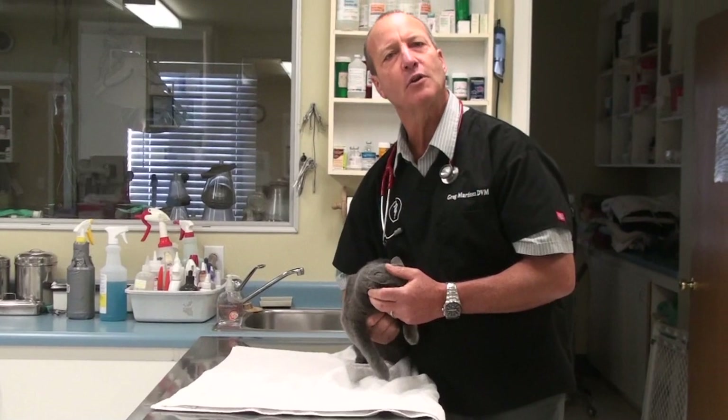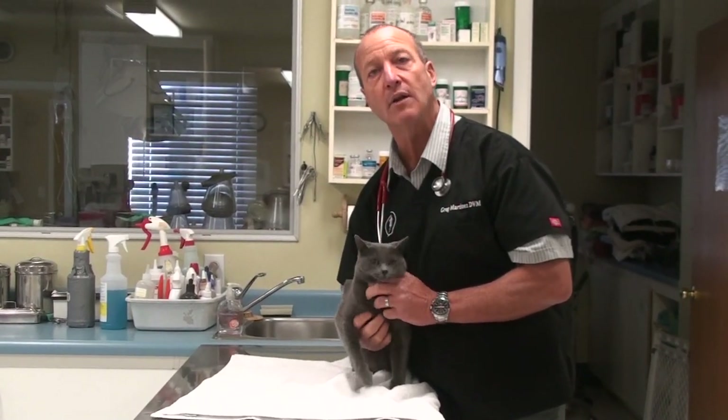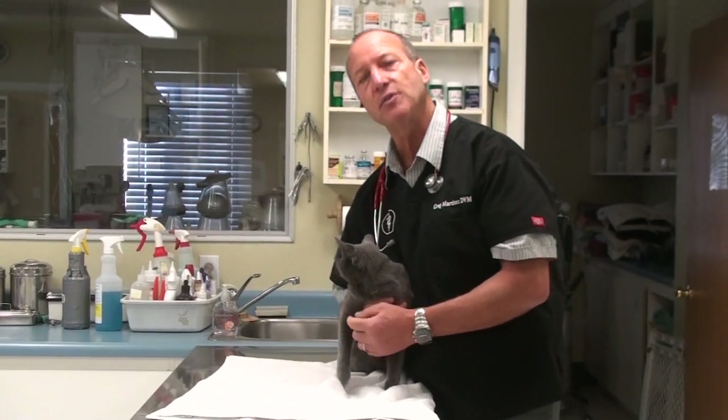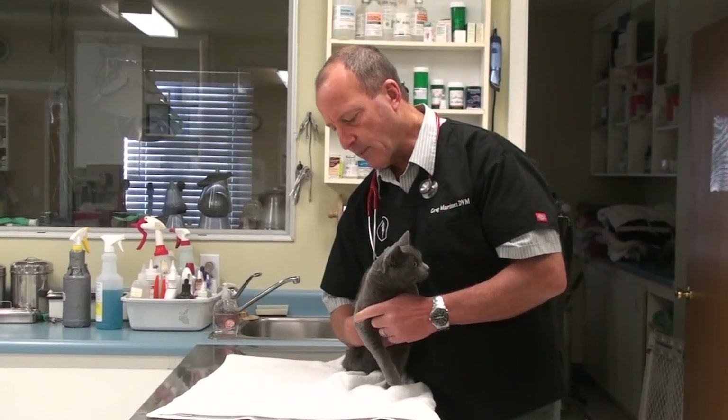We're going to give Scampi a little bit of sedative, and then we're going to take x-rays and see if she actually has a fracture in that elbow, or if she just stressed the elbow and pulled a ligament and it will heal up.